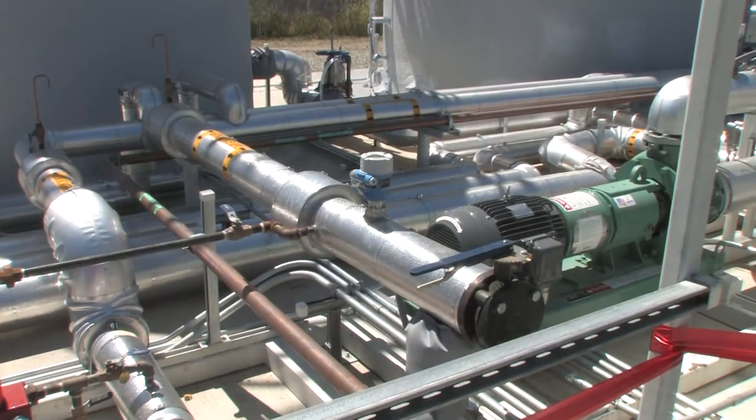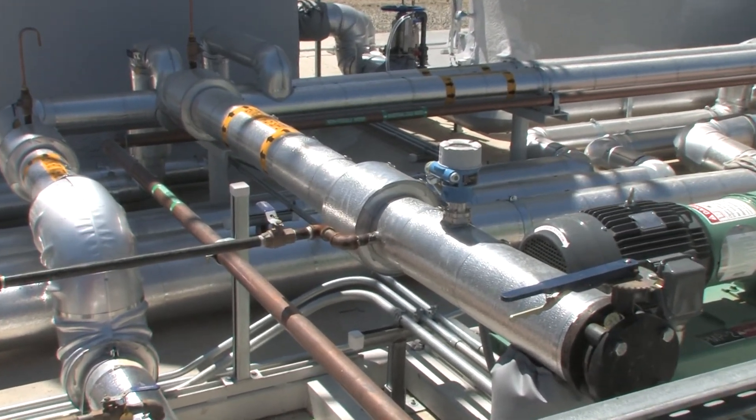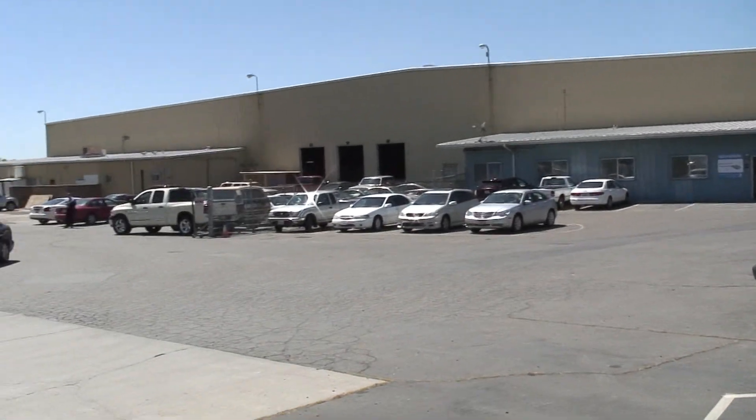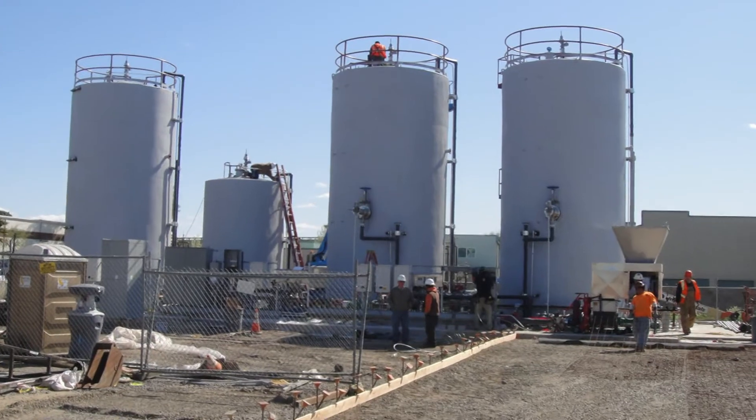We're essentially breaking material down and creating gas that happens naturally through a bacterial process. Capture that gas, clean it, and ultimately convert it into electricity. It will actually provide American River Packaging a third of its electricity needs on the project. Anaerobic digestion has been going on for many years, but this is the first one actually built in the United States for this type of digestion.